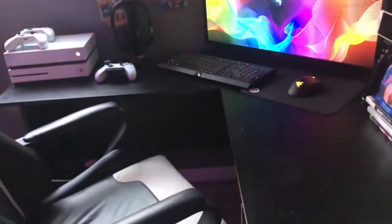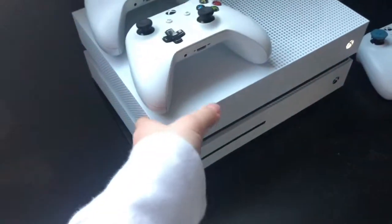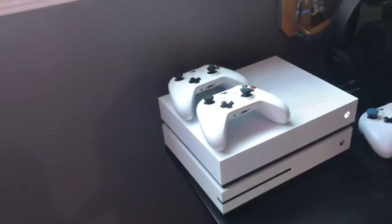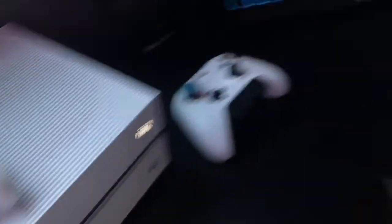Okay so over here we have two Xboxes — one is broken so I bought a new one. It's a digital one. I don't know why Microsoft made a digital Xbox, but it's stupid because I can't play any of my disc games, so it kind of sucks.